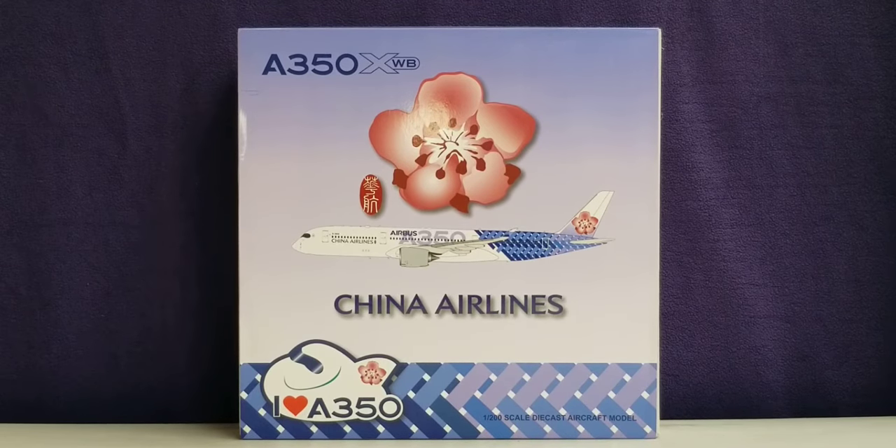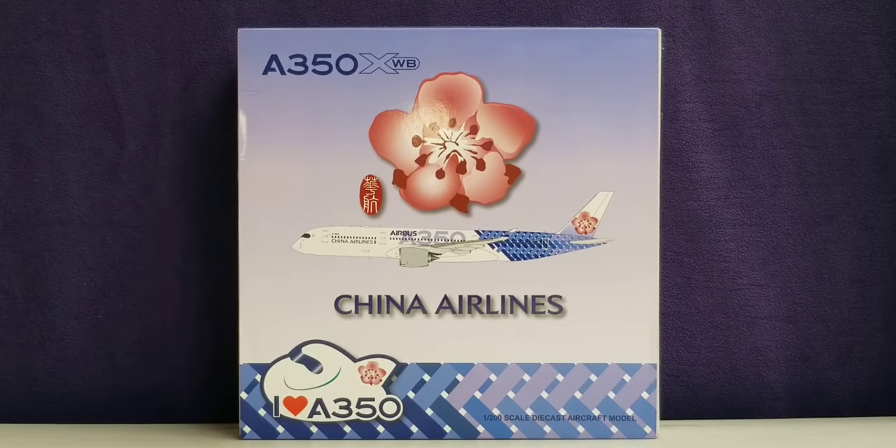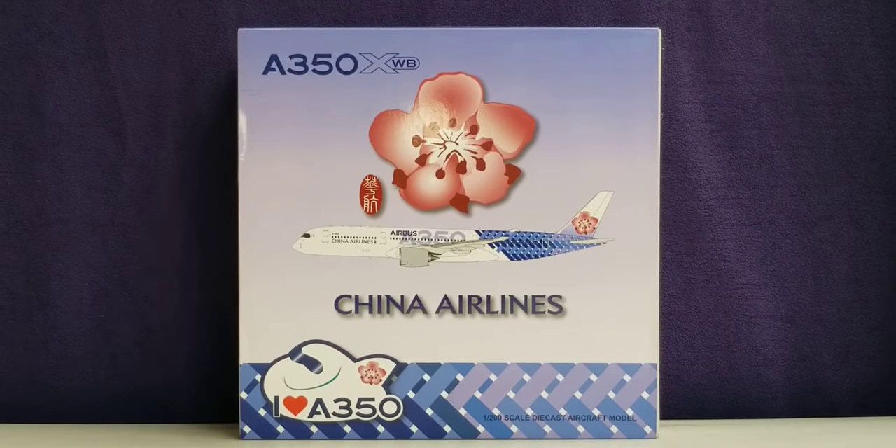China Airlines is the state-owned national flag carrier airline as well as the largest operating airline for the Republic of China, commonly known as Taiwan. The global headquarters of China Airlines is located at CAL Park, alongside the airline's main hub at Taipei Taoyuan International Airport, approximately 25 miles west of Taipei in the Dayuan District section of Taoyuan City, Taiwan.